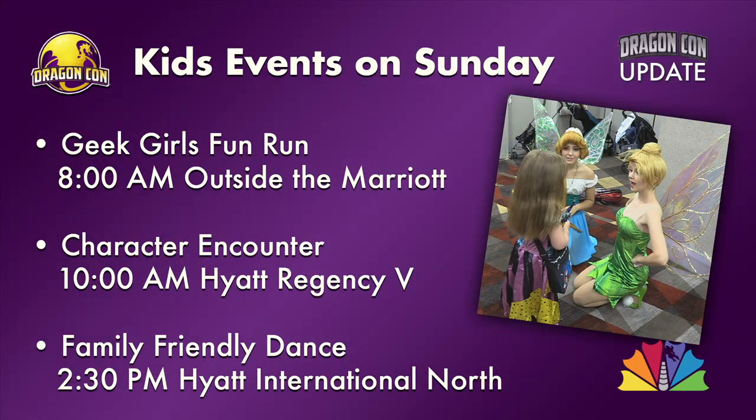Here are some fun things going on around the kids track right now. We have Geek Girls Run for Fun outside the Marriott at 8 a.m. tomorrow. We have a character encounter — we actually produced a segment for it last year and I got to talk to some really awesome kids and parents. Go check out that character encounter tomorrow at the Hyatt Regency at 10 a.m. And we have a family friendly dance — all ages welcome tomorrow at 5:30 p.m. at the Hyatt International.